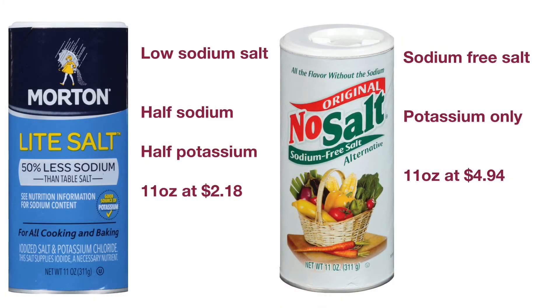Morton Light Salt contains 50% less sodium compared to regular salt. 11 ounces of Morton Light Salt costs about $2 at Walmart. No Salt Original does not have any sodium — it contains only potassium chloride. 11 ounces of this salt costs about $5 at Walmart. Because these salts contain potassium, check with your doctor if you need to be on a low sodium diet.